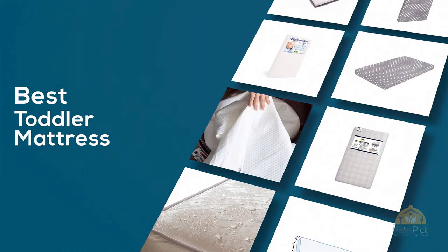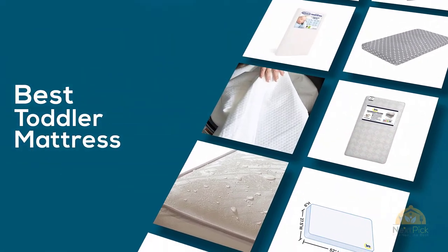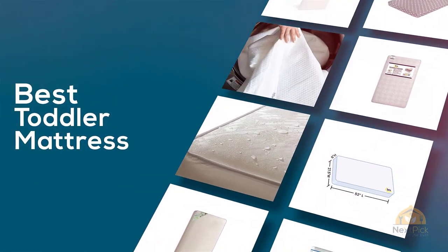If you are looking for the best toddler mattress, here's a collection you have got to see. Let's get started. At any time you can click the circle for more info and real-time deals.